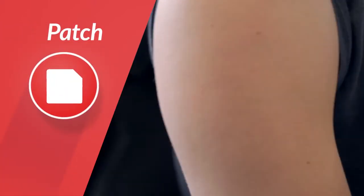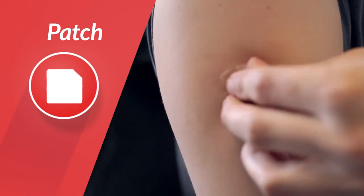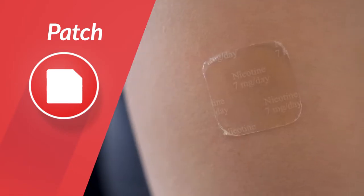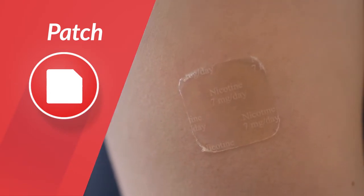Nicotine patches are another very popular choice. They are applied to your skin and the nicotine is dissolved through your bloodstream, with different doses and different levels over time.